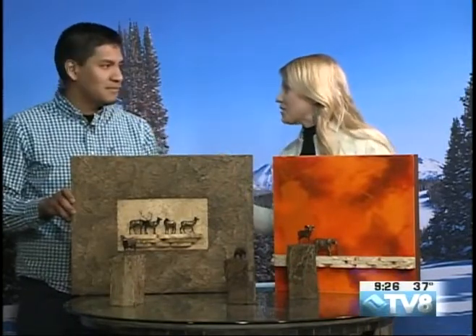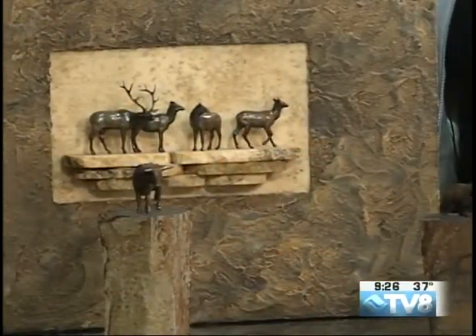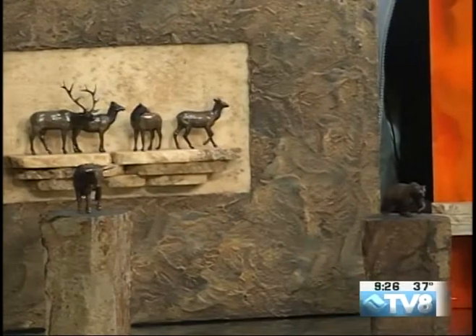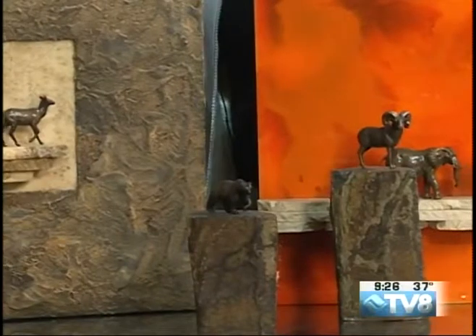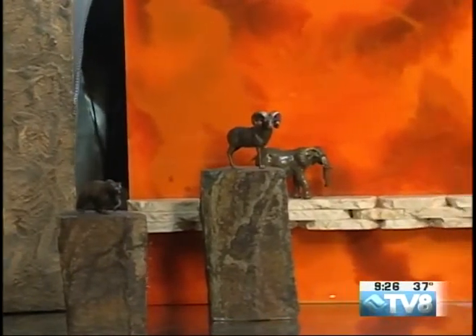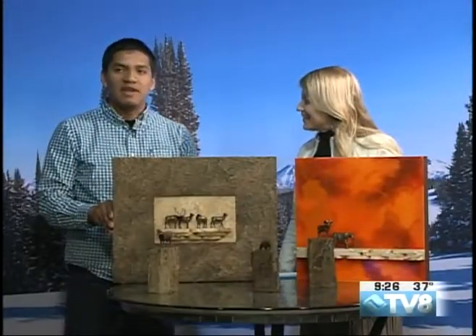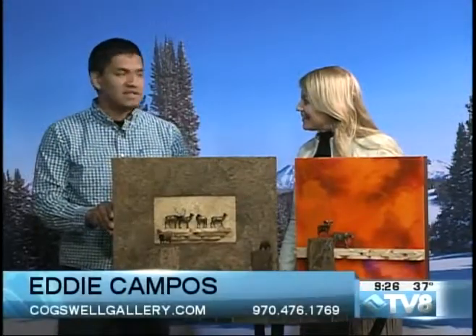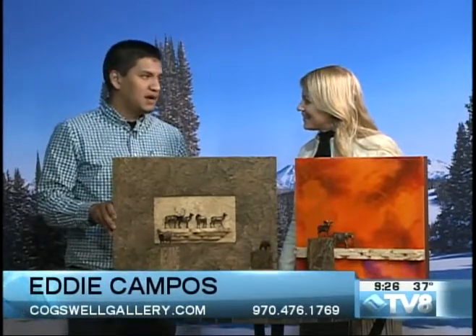What other types of art do you have at Cogswell Gallery? We have a lot of different varieties — honestly, one of the biggest varieties in Vail. We have a lot of impressionistic, mountain, modern, as well as plenty of bronzes and jewelry. The turquoise jewelry is just amazing. That's kind of where Cogswell Gallery got its start with John Cogswell — with Native American artifacts with turquoise squash blossoms, which transitioned from the squash blossom into Cogswell Gallery.